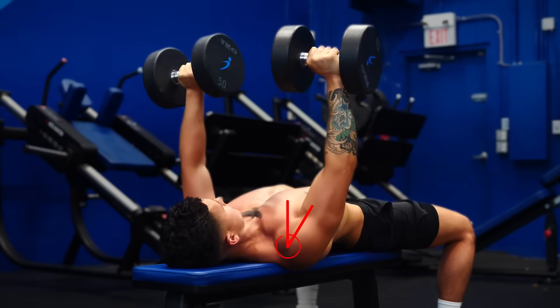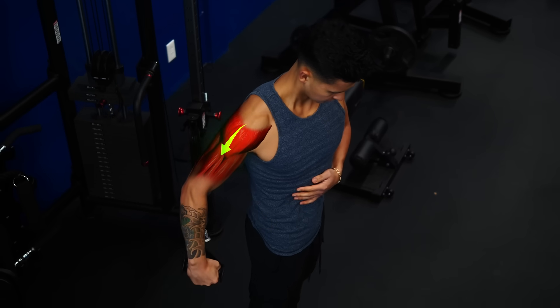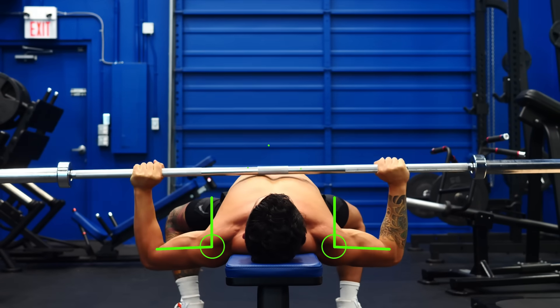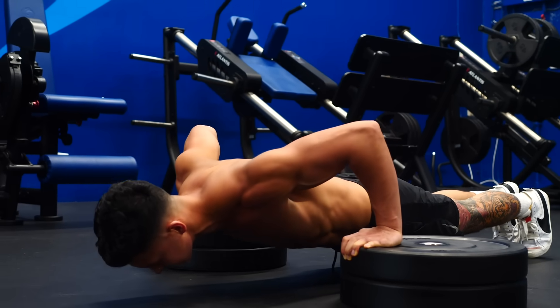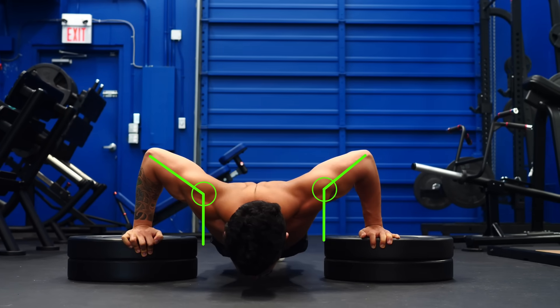So lowering the weight to get deeper and controlling that bottom position is definitely one way to improve the stretch and get more growth from your workouts. To get the best results, you'll also want to add in two key techniques most people have never even considered. The first: choose exercises that stretch your muscles the most. On the barbell bench press, you're limited by when the bar touches your chest. Switching to dumbbells lets you go a bit deeper. But for an even greater stretch, you could do a deficit pushup, where there's essentially no restriction — you can get a maximum stretch on the pecs and probably build more muscle.